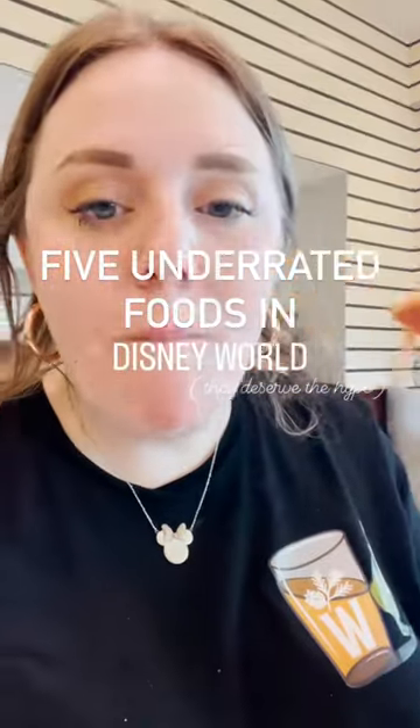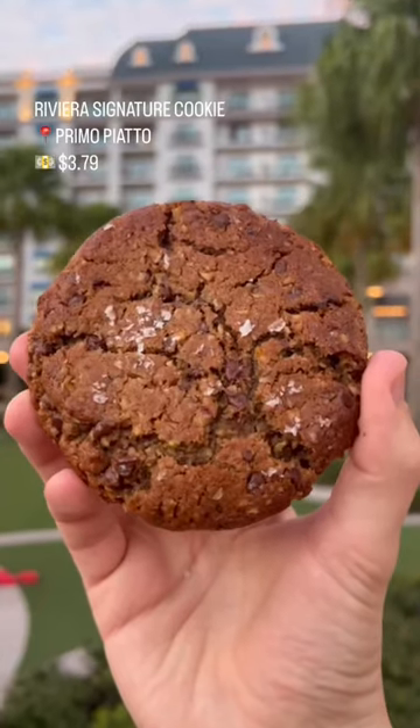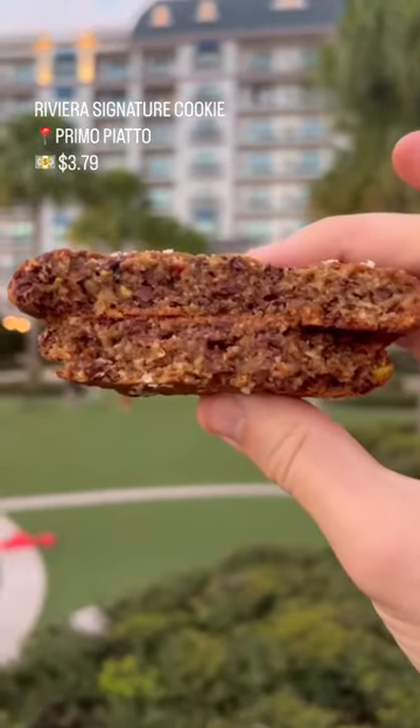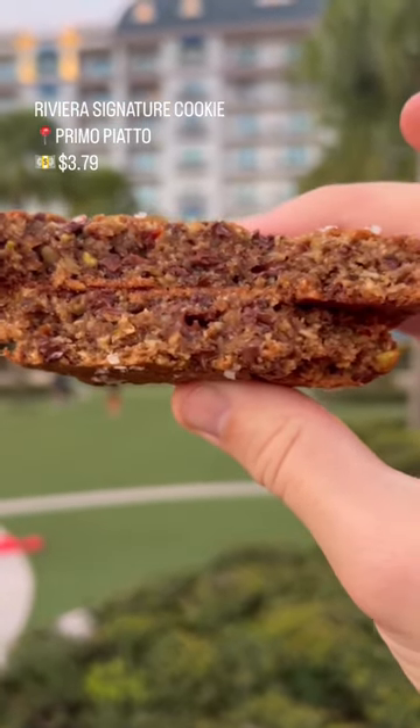Here are five foods in Disney World that nobody's talking about, but deserve the hype. The Riviera Resort just got a signature cookie and this is worth the Skyliner ride over. This is semi-sweet chocolate chips, ground oats, walnuts, toasted pistachios, dried cherries, and flake sea salt.